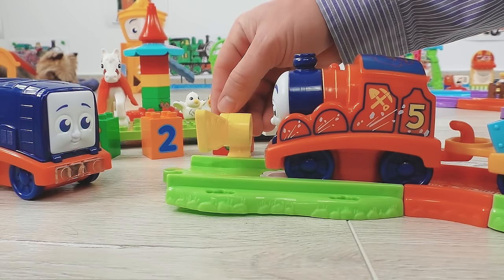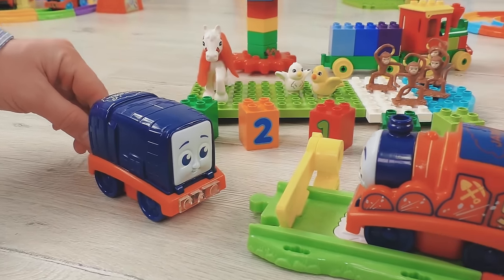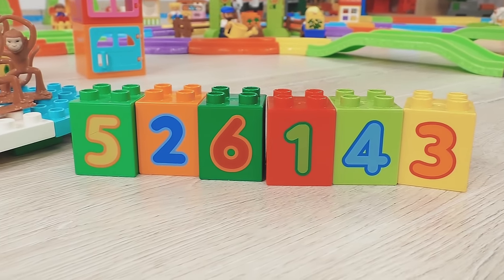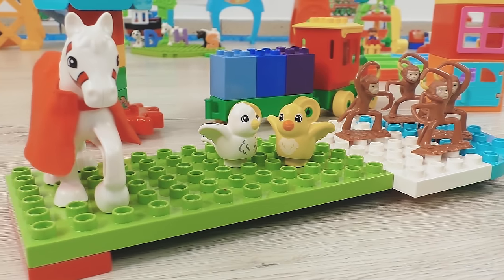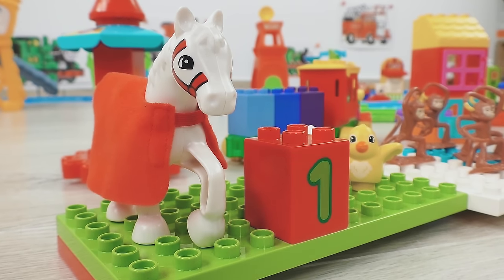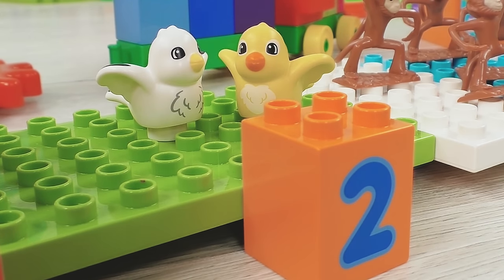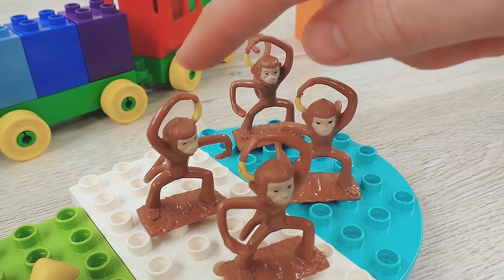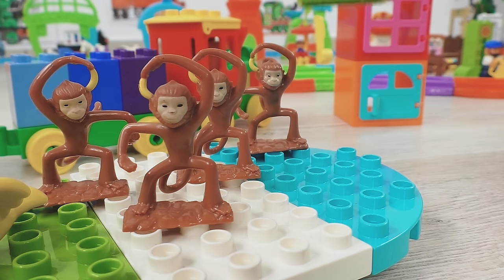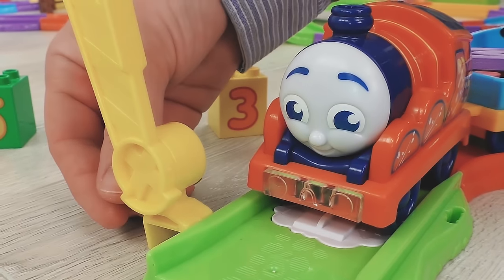There is one more barrier here. The last, most complicated puzzle is left. I see some numbers and some animals. Number one — because the horse is single! Number two — because there are two birdies! One, two, three, four monkeys — I'm taking number four for them! Yay, we did it!